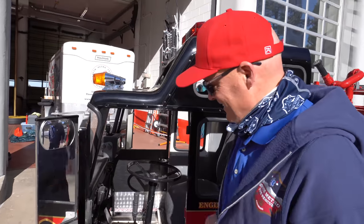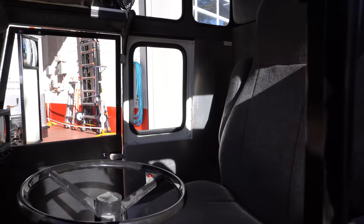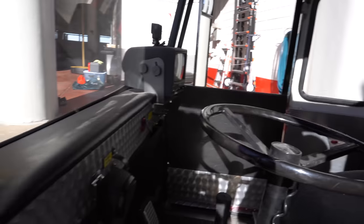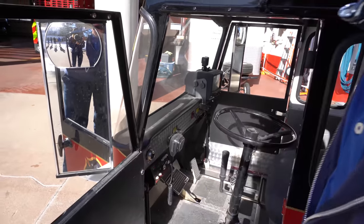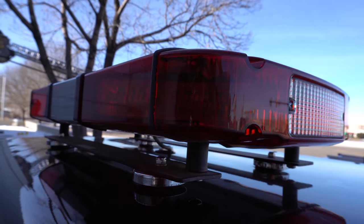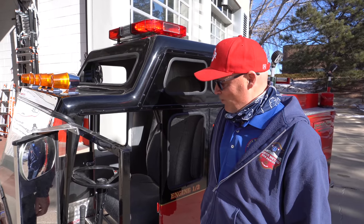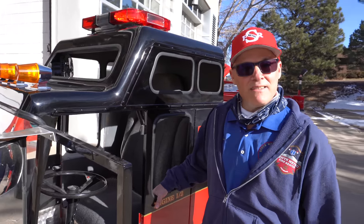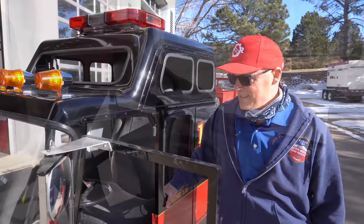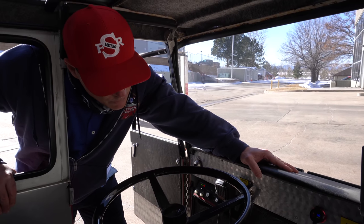If you step inside the cab of Engine One Half, the first thing you'll notice is the controls. Engine One Half has its own set of fully functional emergency lighting, in addition to having an onboard siren. The vehicle can be driven — it's the same as any other piece of apparatus. Everything that Engine One Half has is absolutely functional.